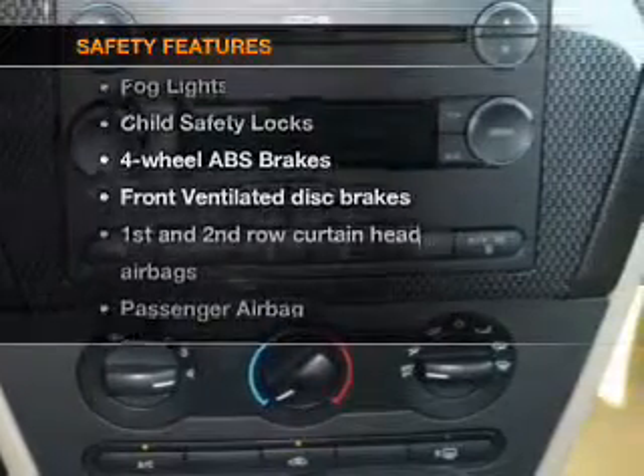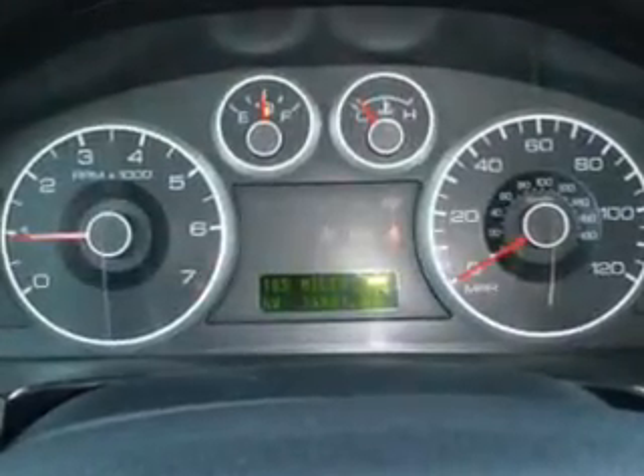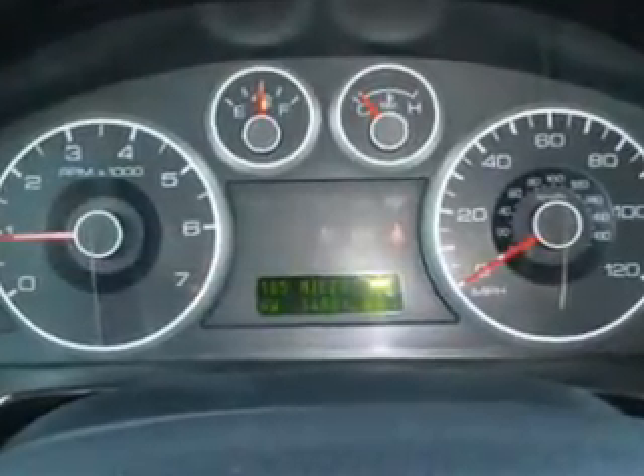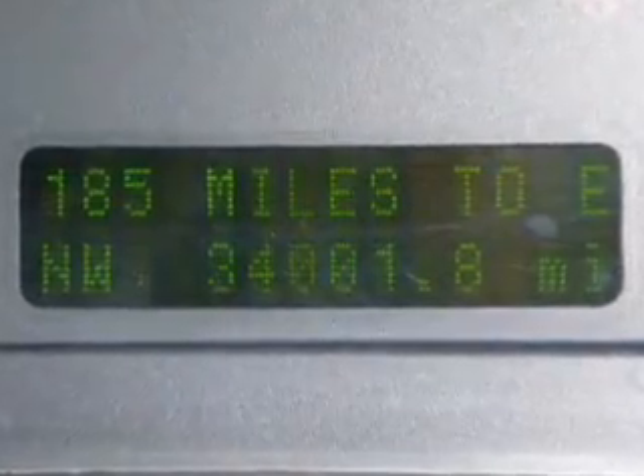And for your peace of mind, the following safety equipment is included: front ventilated disc brakes, curtain head airbags, passenger airbag, side airbag, low tire pressure warning, independent suspension.